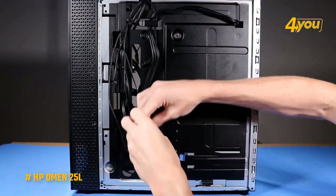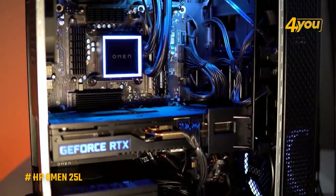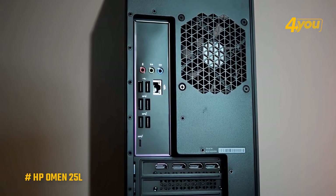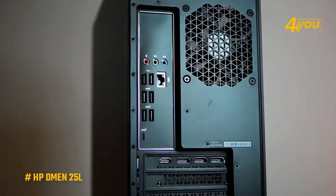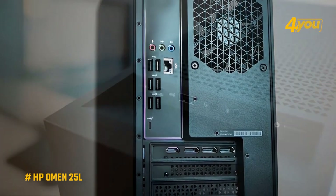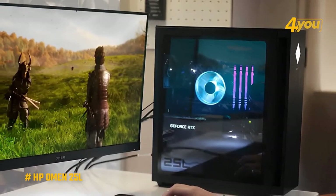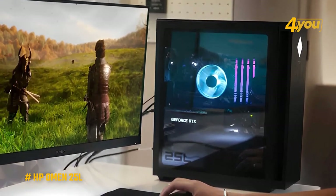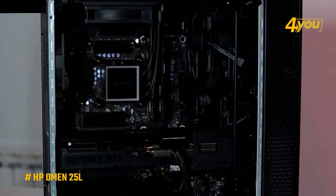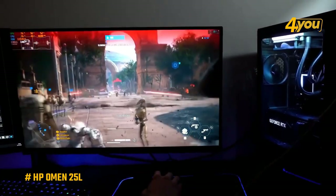One thing worth highlighting about the Omen 25L is how well the cables are organized — the inside is clean and tidy, with all cables nicely tucked away, free of clutter. In terms of connectivity, the Omen 25L has everything you need: plenty of USB ports, an HDMI port, a DisplayPort for connecting multiple monitors, and Wi-Fi 6 for fast and reliable wireless connectivity. Overall, the HP Omen 25L is an excellent choice for high performance gaming without breaking the bank.